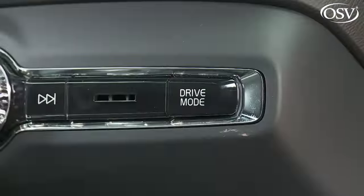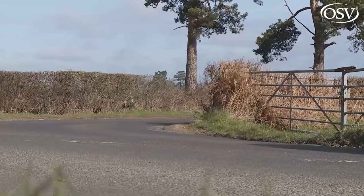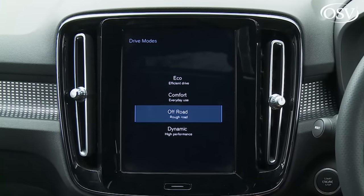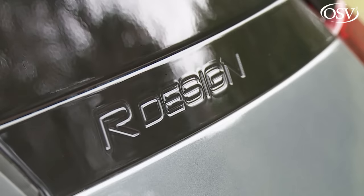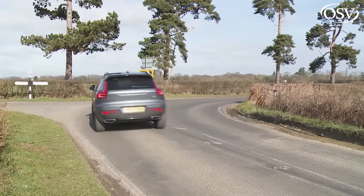Dynamic is one of up to four options in the standard drive mode setting system, which can tailor throttle response, steering feel, and, if you've a self-shifter fitted, auto gear shift timings. There's also a frugally orientated eco setting, an off-road mode for all-wheel drive variants, and a comfort setting you'll probably select most of the time. If you're going for an R-Design XC40 variant, consider the extra-cost active 4C chassis with adaptive damping, because R-Design comes with a firmer chassis setup that slightly affects the supple ride quality.